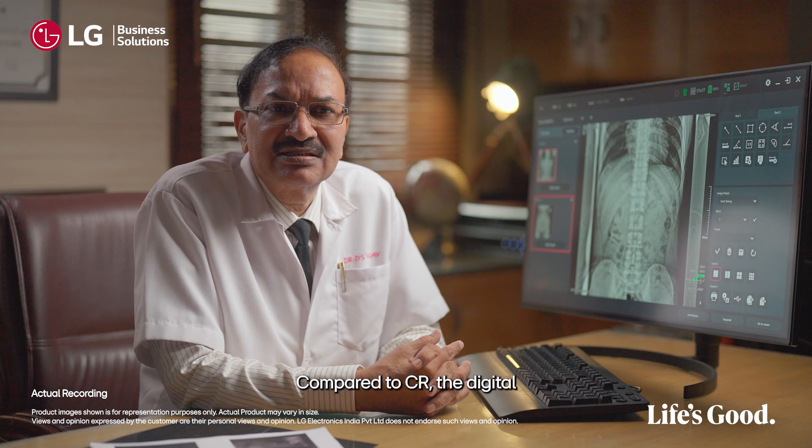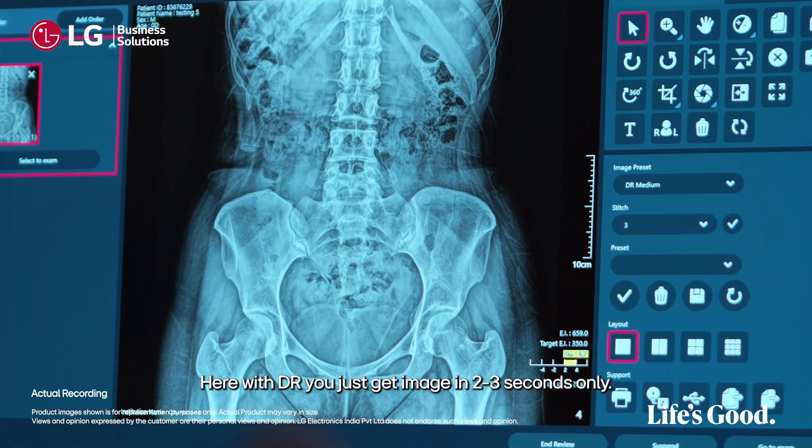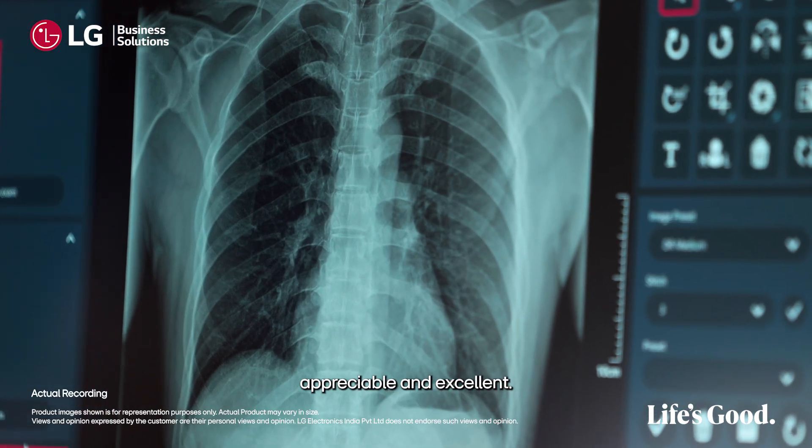Compared to CR, the digital DR system is much better. With DR you just get the image in 2-3 seconds only, and we found that the image quality is really appreciable and excellent.